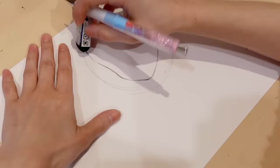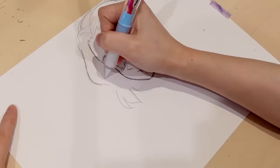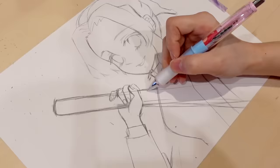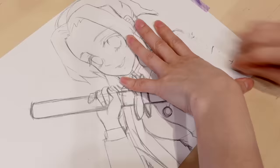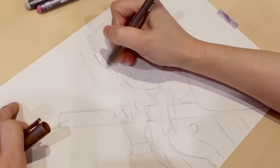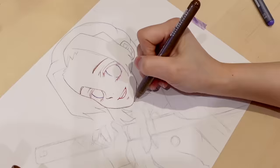For my first drawing, I wanted to draw something you guys have been requesting. A lot of you commented to draw more Kimetsu no Yaiba — I totally understand, it's so big right now and I'm all into it. Since this is my first drawing, I wanted to choose a character I'm comfortable with, so I decided to draw Shinobu.